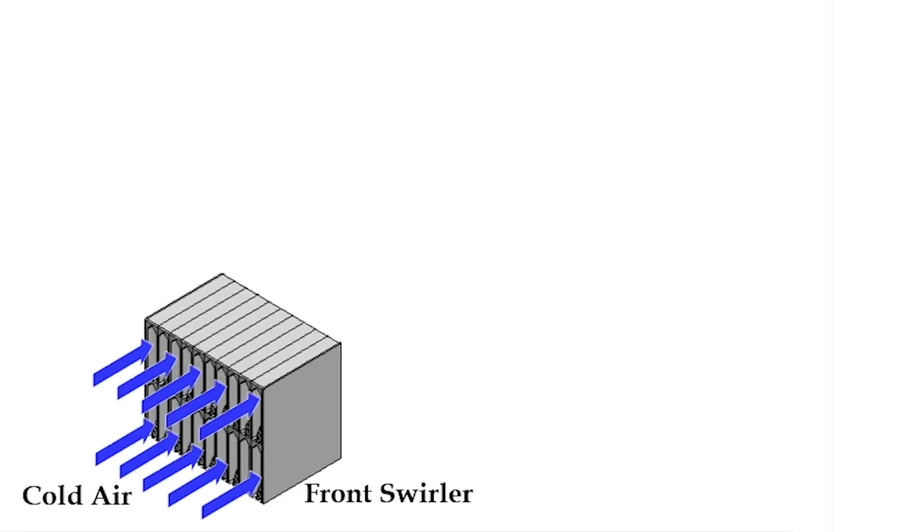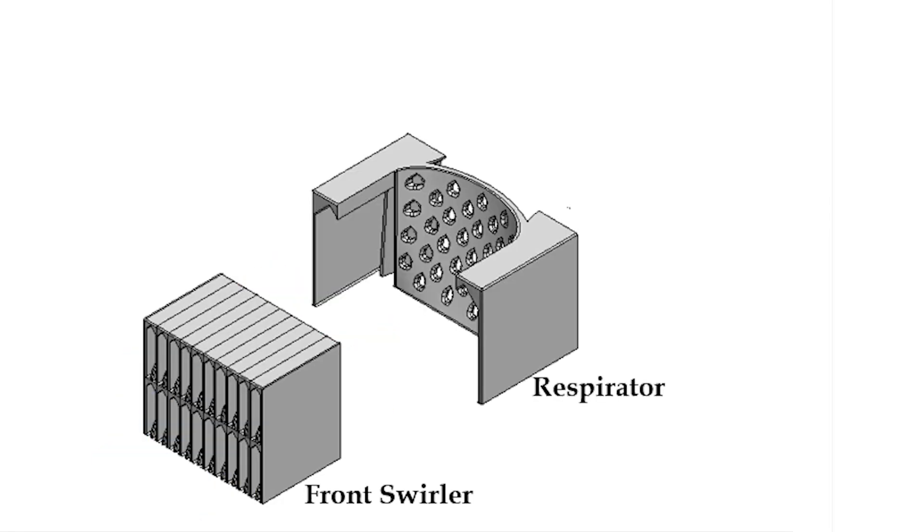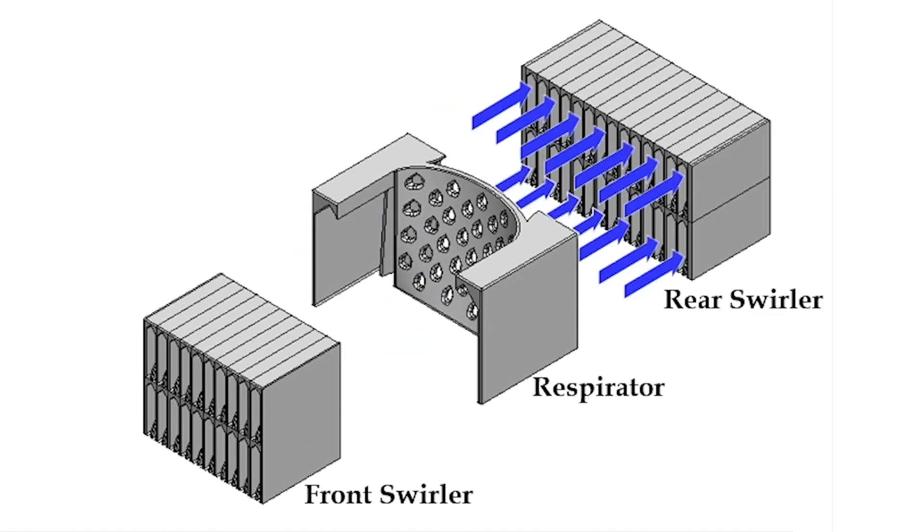The point of the swirlers and the respirator and having those three separate stages is to optimize heat transfer at the entrance of the heat sink, to refresh the air in the middle, and then to optimize the heat transfer in the latter half of the heat sink.